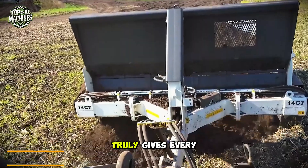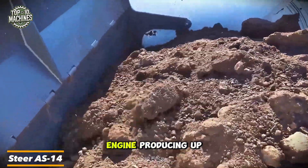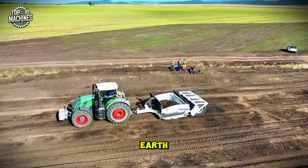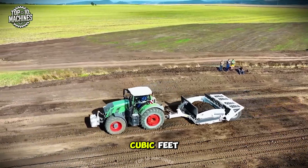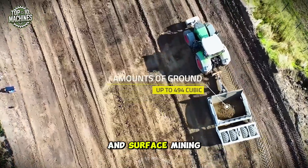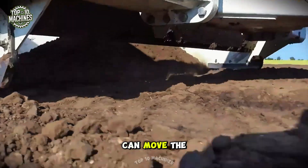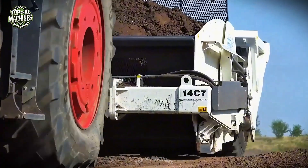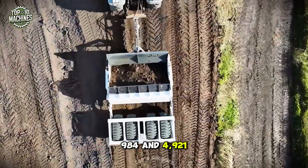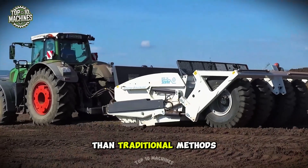The Braca P11A gives every plant the best start in life. With a powerhouse engine producing up to 500 horsepower, this beast is built to move massive amounts of earth — up to 494 cubic feet. It's perfectly suited for large-scale construction projects and surface mining operations. The steer with its scraper bucket can move the same volume in just 15 seconds and can travel between 984 and 4,921 feet, making it three times faster and more efficient than traditional methods.